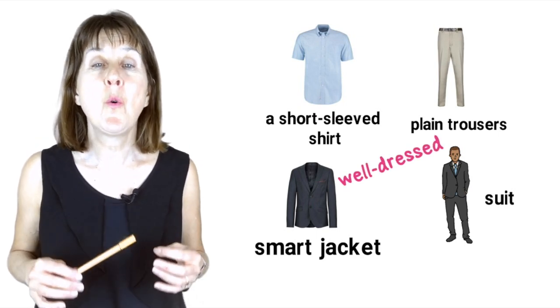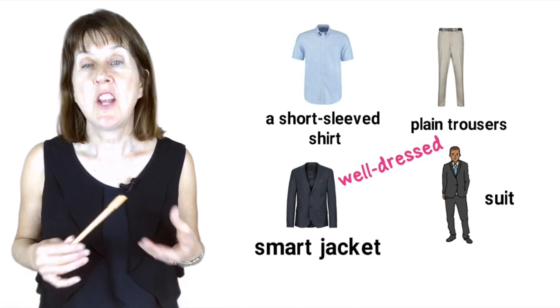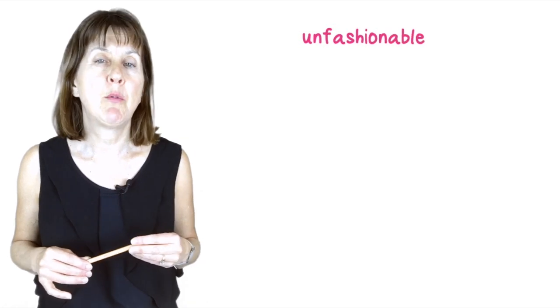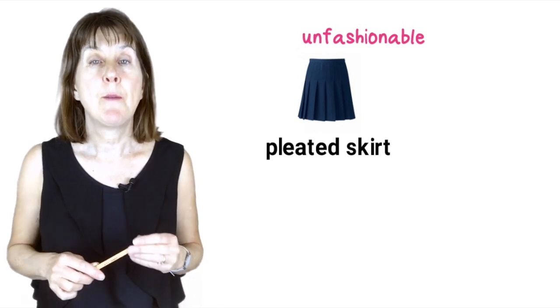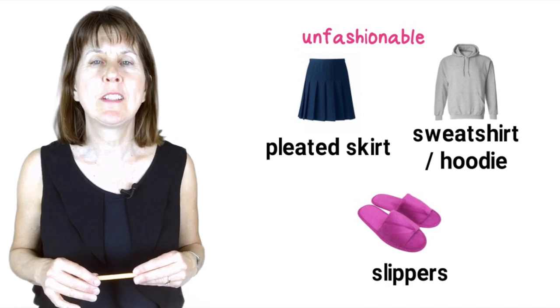This means that he's always wearing smart clothes. At home, Jenny hangs around the house in an old, unfashionable pleated skirt. This means the fabric is folded so the cloth is in folds. A sweatshirt or a hoodie, and a pair of her granny's old slippers.